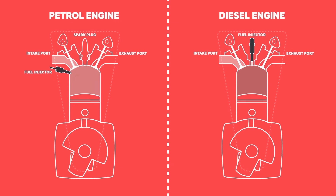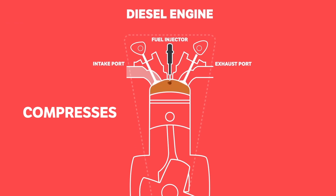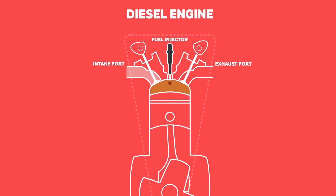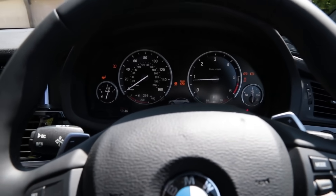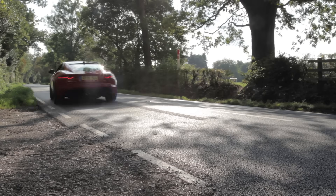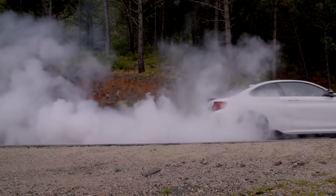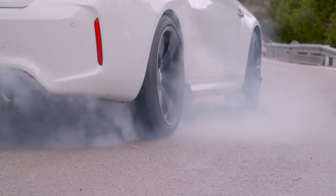Diesel engines work in much the same way, except for one thing. Instead of a spark igniting the air and fuel mixture, a diesel engine compresses and therefore heats the air-fuel mixture more greatly, meaning that it ignites without the need for a spark. The only exception is on startup, where a glow plug is needed. It's this process of suck, squeeze, bang and blow in traditional petrol and diesel engines that make your car move via the crankshaft that carries the piston power from the engine to the wheels.